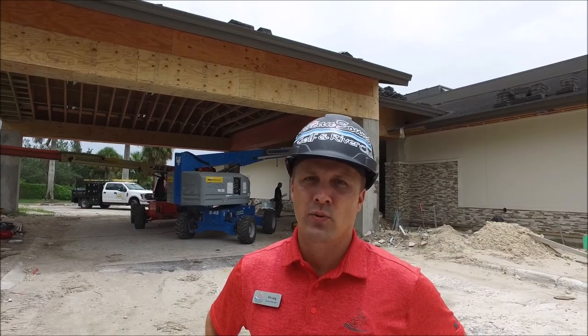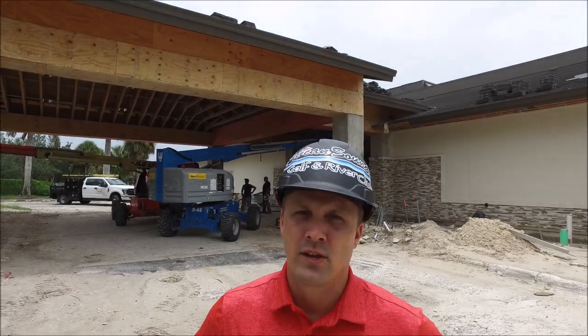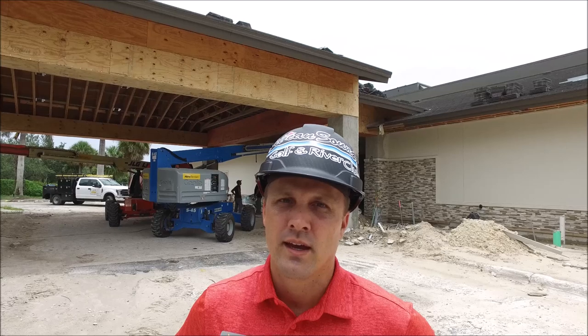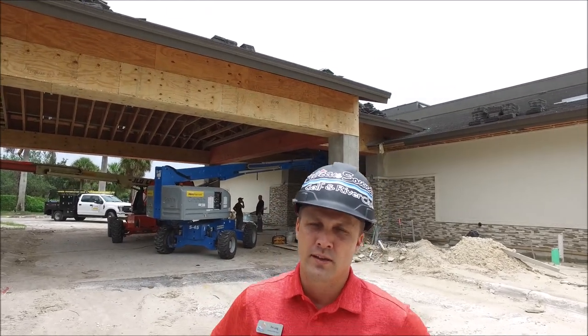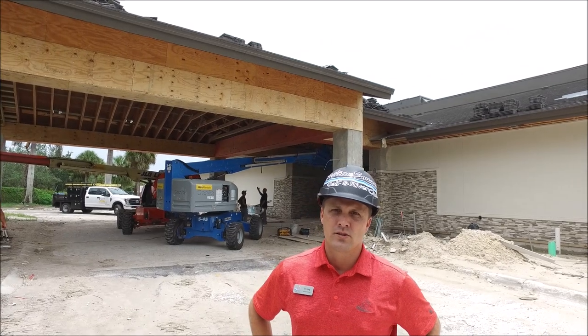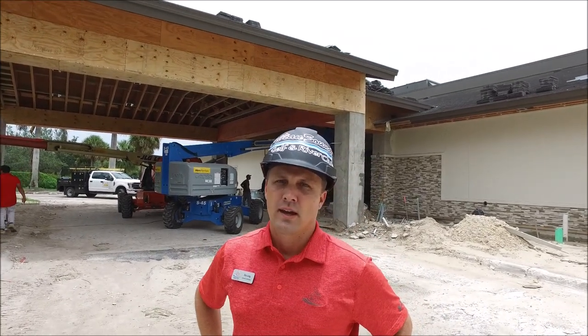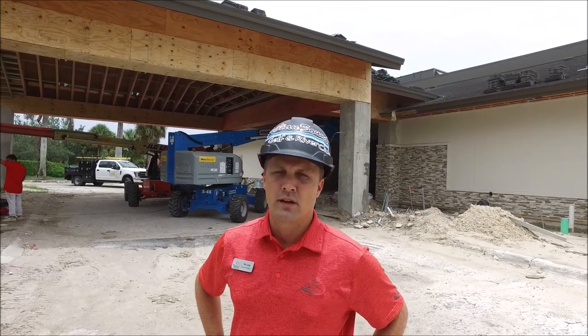Hello everyone. Today is July 12th, Friday. It's a beautiful day here at Pelican Sound. We are at the golf club. I want to showcase some of the things that have gone on this week. I'll take you inside, but if you can see just behind us, they're still working out some of the framing so we can start stuccoing on the sides of the port-cochere area. A lot of things have been accomplished this week.